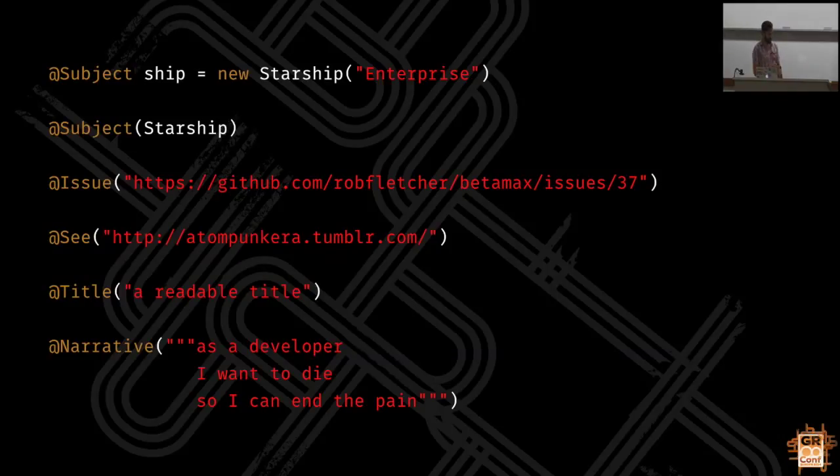I find the subject annotation particularly useful because it helps me clarify my thinking about a test. I know this is what I'm doing in when blocks - taking actions - this is probably the thing I should be taking actions on. And if you get to a situation where you have two things you want to call the subject, then you know you should probably be splitting this up into two separate test classes.